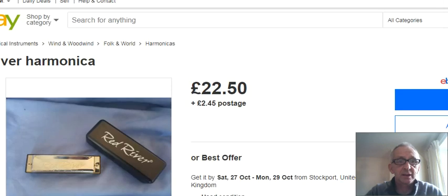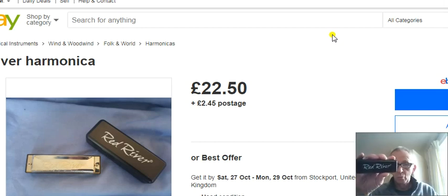Now there's a guy on eBay — there it is — and he's selling these for an astonishing £22. It's worth about £2, quite frankly.